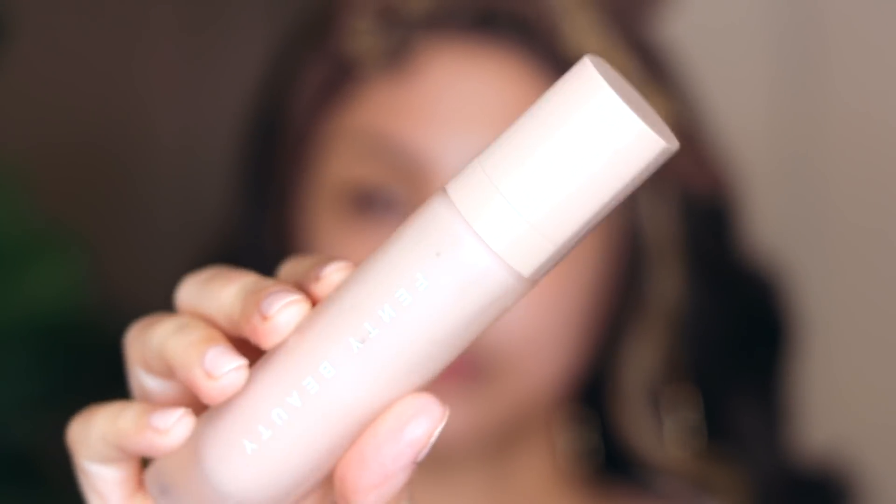I can't believe I almost forgot about my baby Vaseline — no chapped lips over here. For primer I love the Fenty Soft Silk; it gives the perfect base for my skin.